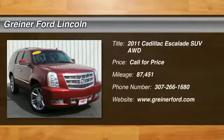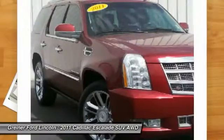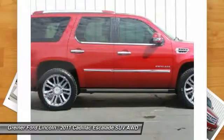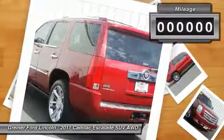The 2011 Escalade. A full-size luxury SUV, the Cadillac Escalade stands for A-list style. Thrilling, yet effortless performance, combined with advanced luxury and technology that's on the leading edge of the industry, makes the Escalade an easy choice.